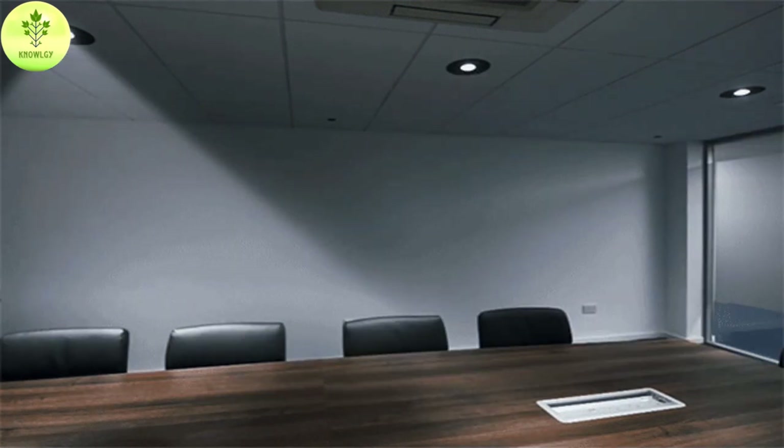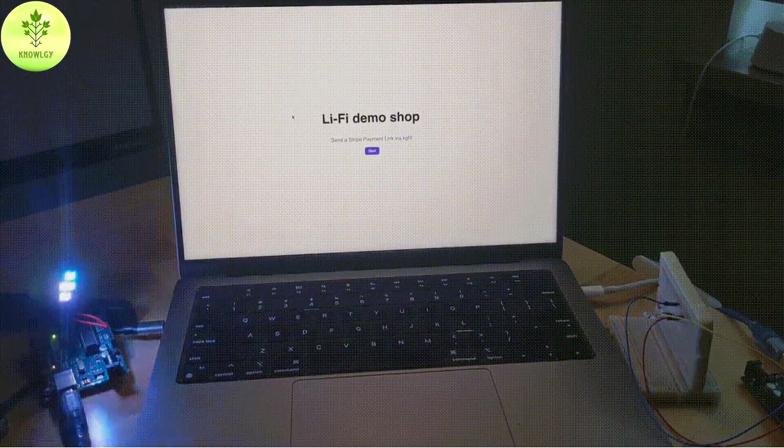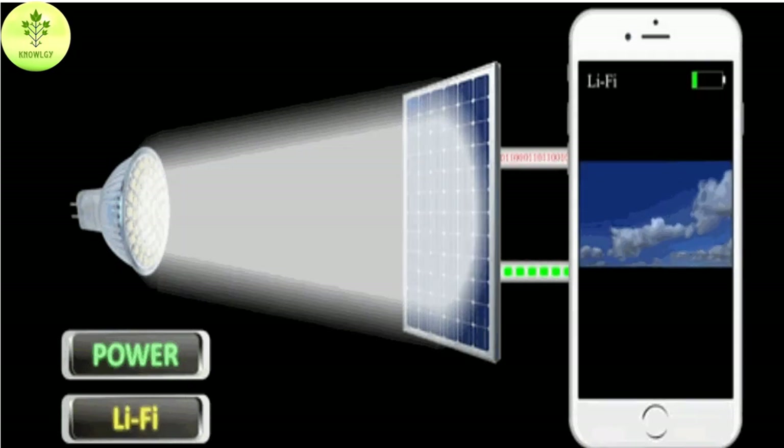Li-Fi stands for Light Fidelity and uses LED bulbs and light signals for transferring and receiving data. LED can be used as a wireless communication medium that can connect a computer or smart device with the worldwide web. Li-Fi is a technology that uses the visible light spectrum as a wireless communication medium to transmit data.